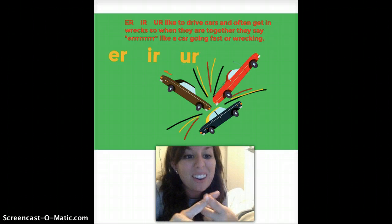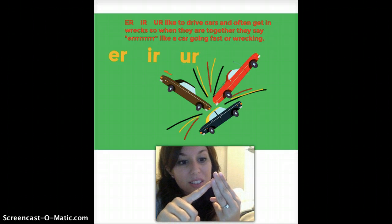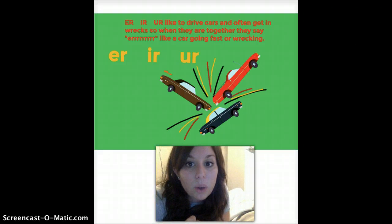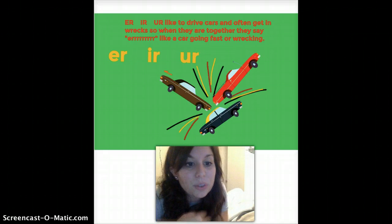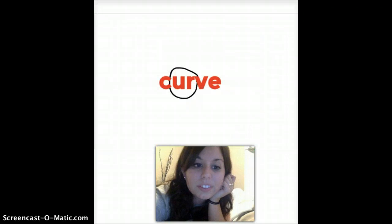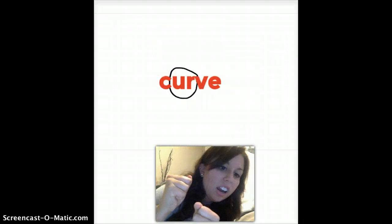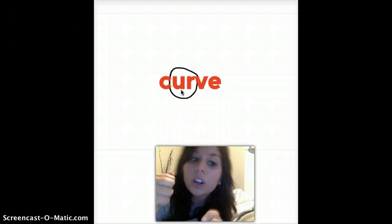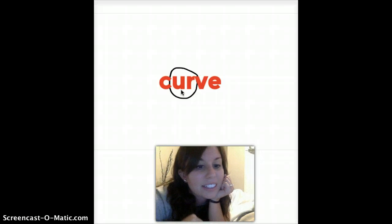This pattern is for E-R, I-R, and U-R — three different spelling patterns that make the same sound. E-R, I-R, and U-R like to drive cars and often get in wrecks. So when they are together, they say 'uh,' like a car going fast or wrecking. Think about driving a fake steering wheel going 'uh, uh, uh.' Here's your U-R — it's circled. You have C-U-R-V-E — that E's not going to say anything. C-R-V: curve.